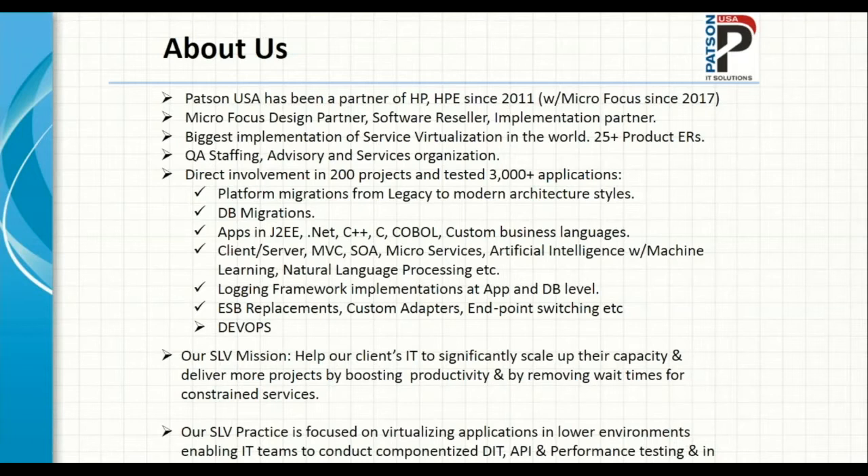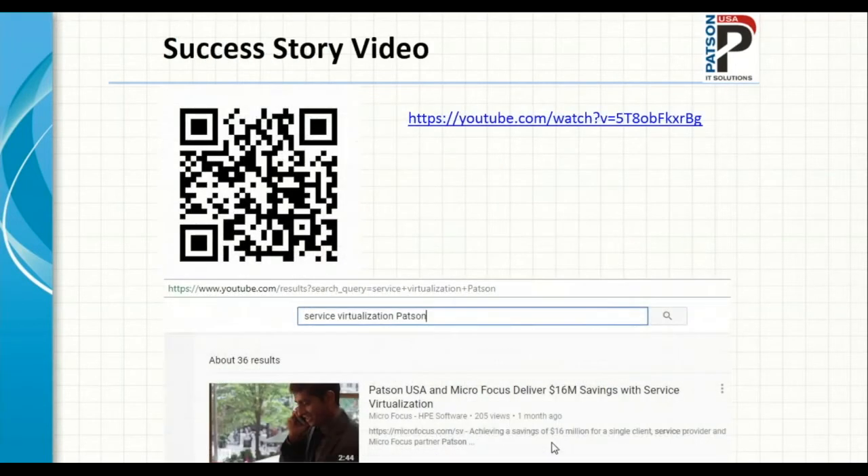From an SV perspective, our mission is to help our clients' IT significantly scale up their capacity and deliver more projects by boosting productivity and removing wait times for dependent services. Our SV practice is focused on virtualizing applications in lower environments — pre-production environments — enabling IT teams to conduct componentized development, integration testing, and performance testing, and in some cases system integration testing by emulating any internal and external endpoints. We're going to quickly watch a video filmed about a year and a half ago, talking about service virtualization implementation.